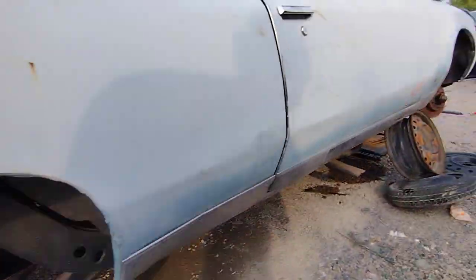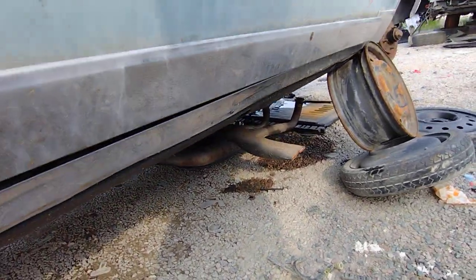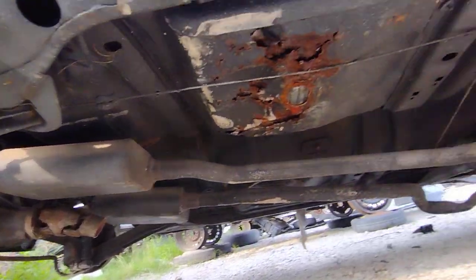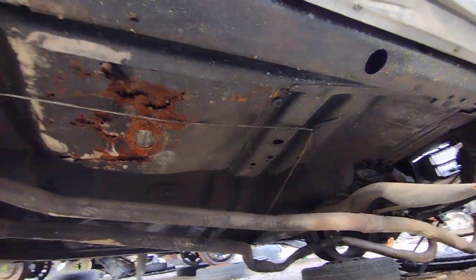I'm really not gonna get underneath it because you can see right there — she's kind of tilting. I don't want to get trapped underneath this thing. There's some rust in there, but not too bad.